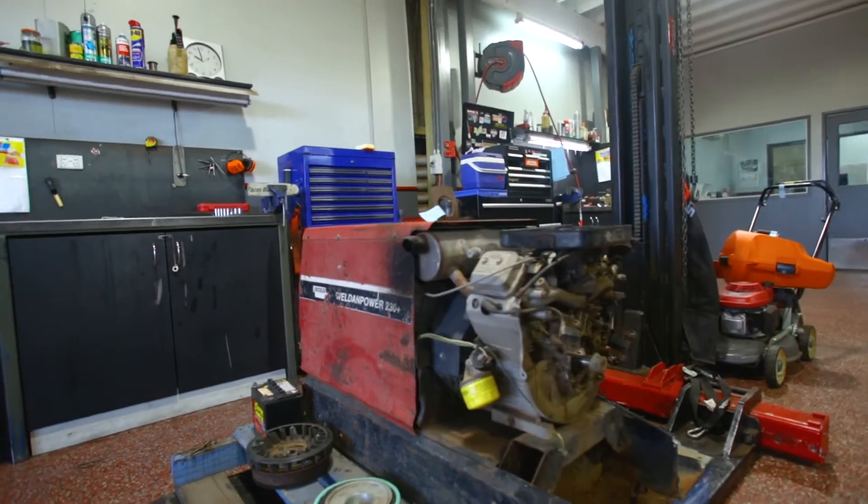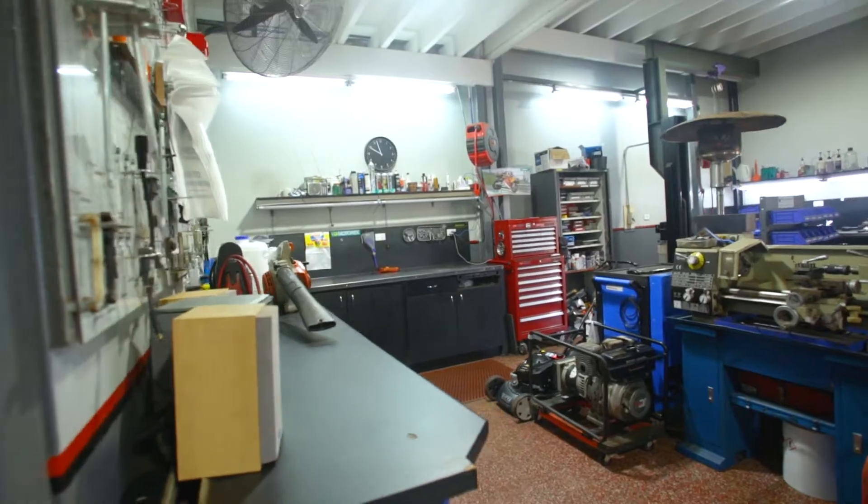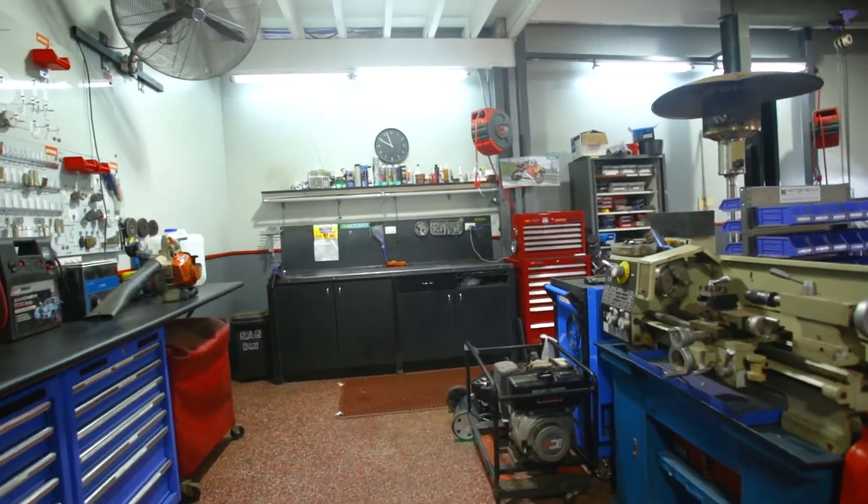If you want to buy absolutely anything related to your lawns and gardens in Toomba, Nathan and the guys from Motomecca are the people to see down here at 203 Anzac Avenue. Thanks very much for coming on board for the turf competition.